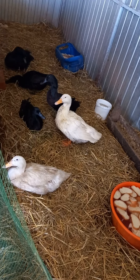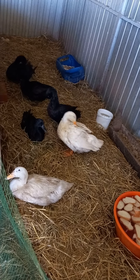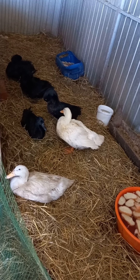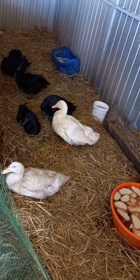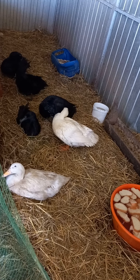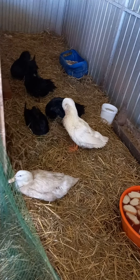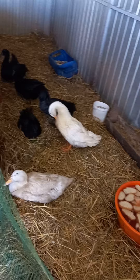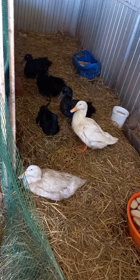Hello guys, welcome to another episode of duck farming 101. You can see how beautiful and clean my duck house looks. Here are my Pekin ducks and my Cayuga — the black ones are the American Cayuga. Very nice ducks; they love water, eating bread, potatoes, and many other things. This is a hobby for me — I like to have ducks around and have fun with them.